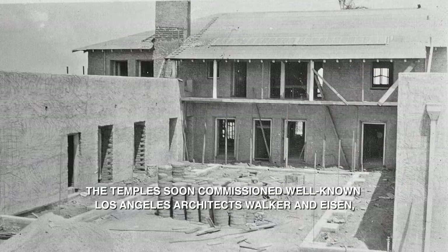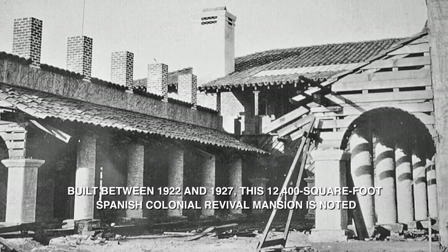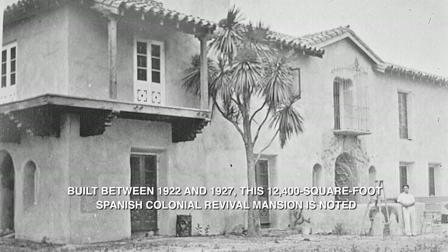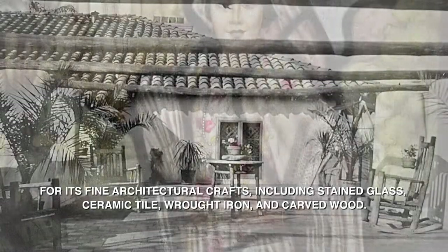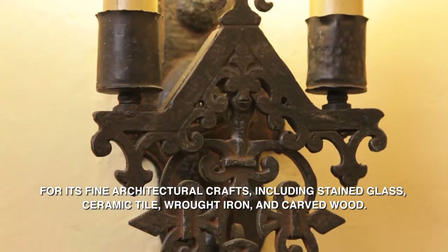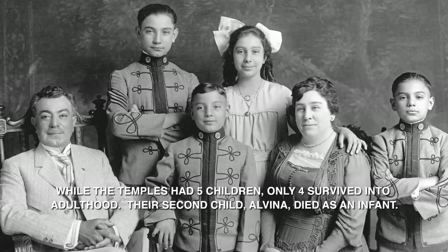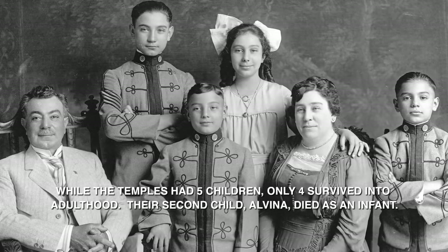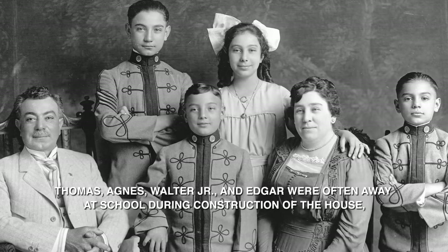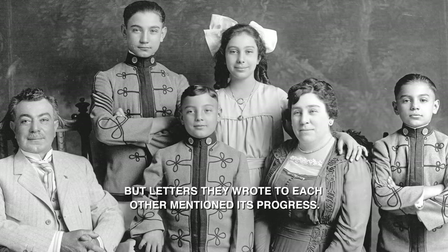The Temples soon commissioned well-known Los Angeles architects Walker and Eisen, and later Roy Selden Price, to design La Casa Nueva, or the new house. Built between 1922 and 1927, this 12,400 square foot Spanish colonial revival mansion is noted for its fine architectural crafts including stained glass, ceramic tile, wrought iron, and carved wood. While the Temples had five children, only four survived into adulthood — their second child Alvina died as an infant. Thomas, Agnes, Walter Jr., and Edgar were often away at school during construction of the house, but letters they wrote to each other mentioned its progress.